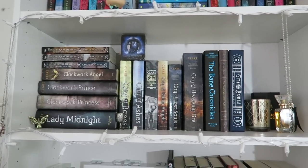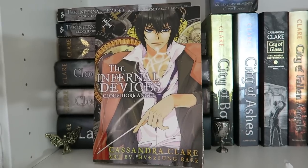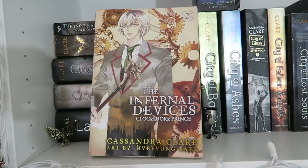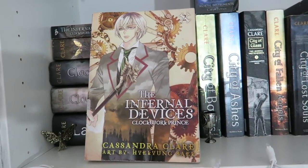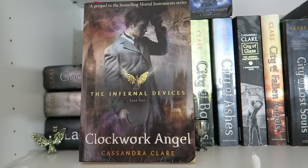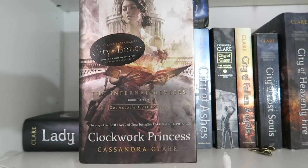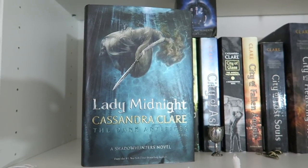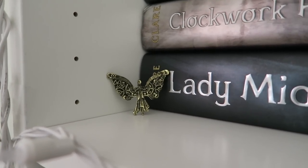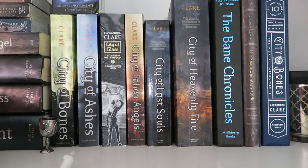Next I have my Shadowhunter shelf, which is my favorite shelf out of all of my bookshelves. I have The Infernal Devices graphic novels: Clockwork Angel, Clockwork Prince, and Clockwork Princess. Then the actual novels: Clockwork Angel, Clockwork Prince, and Clockwork Princess by Cassandra Clare, plus Lady Midnight by Cassandra Clare. I also have a replica of the Clockwork Angel necklace that Tessa Gray wears from The Infernal Devices.